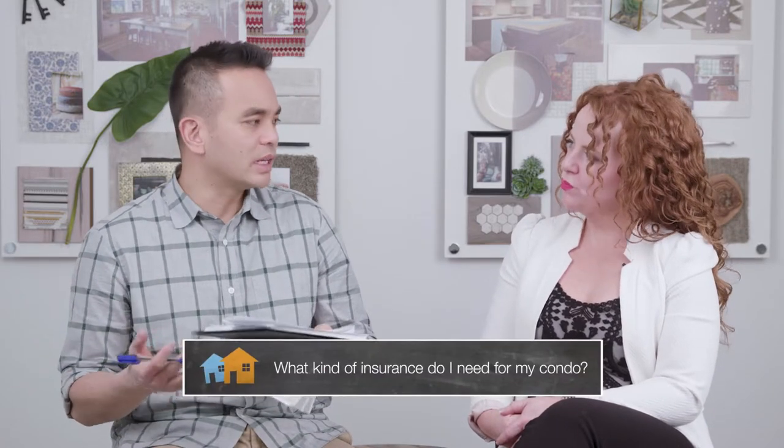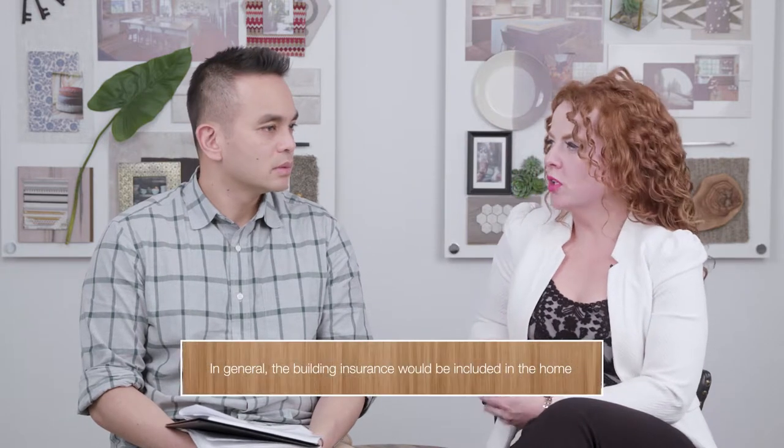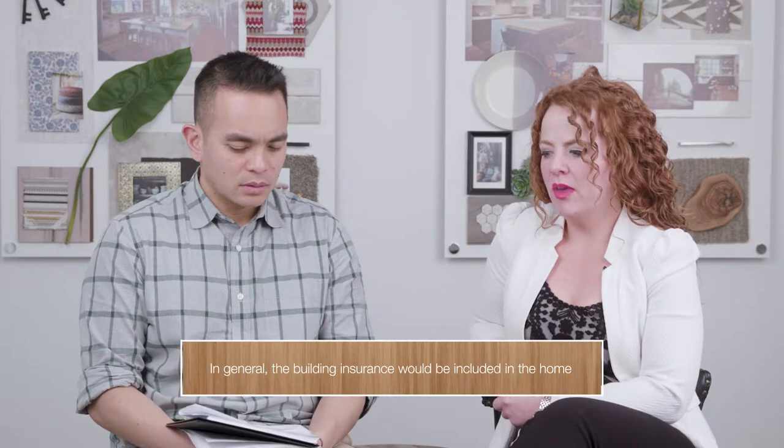And what kind of insurance do I need for my condo? Well, again depending on the type of multi-family home, in general the building insurance would be included — so the cost to rebuild the home is covered. You would generally get your own contents and liability insurance, which is rather inexpensive on a monthly basis, but that is what I'd say is absolutely necessary.